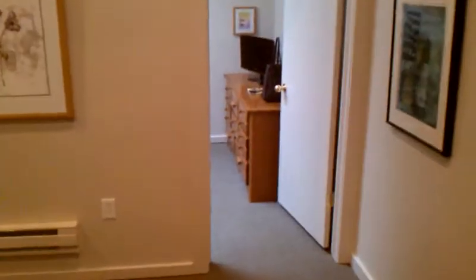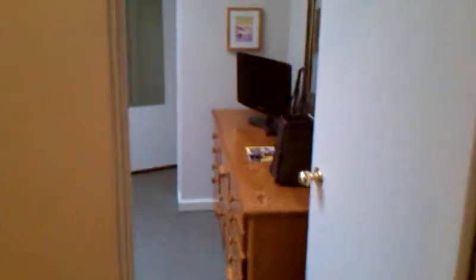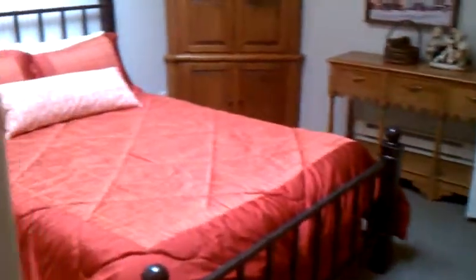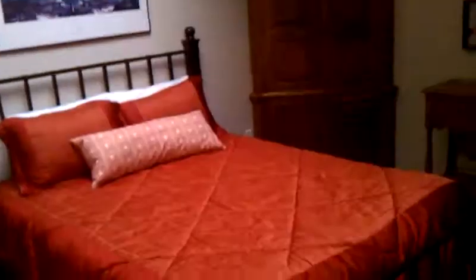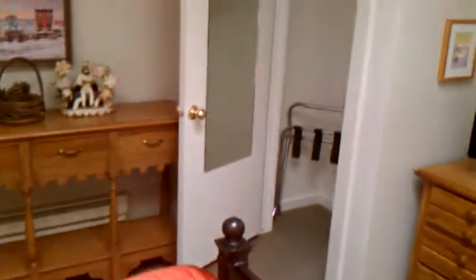And we have the third bedroom over here — well lit, with a skylight, and also a generous closet in this room as well.